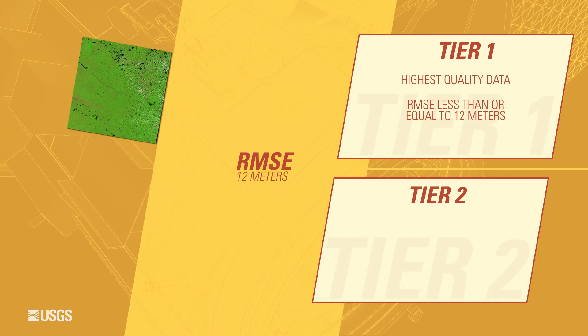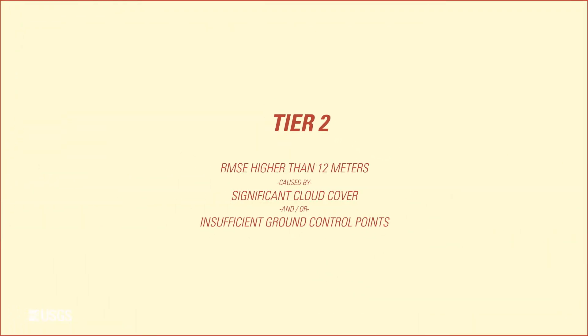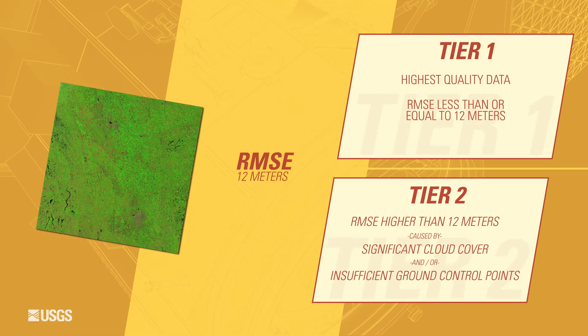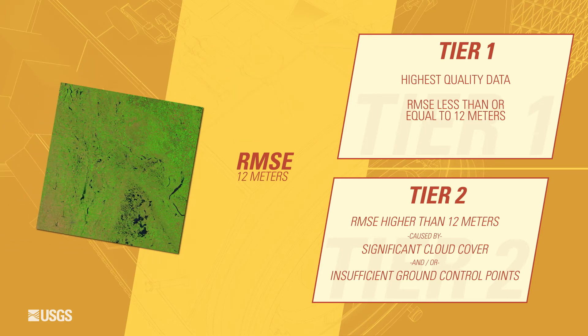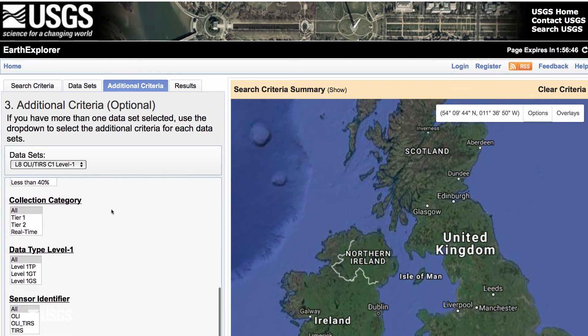A large majority of new Landsat scenes meet the requirements to be placed into the higher-quality Tier 1. Some scenes, especially those from previous satellites, fall short of the 12-meter RMSE goal and are categorized into Tier 2. These scenes are still valuable in whole or in part, but can be quickly filtered out by users wanting only the best spatial quality.